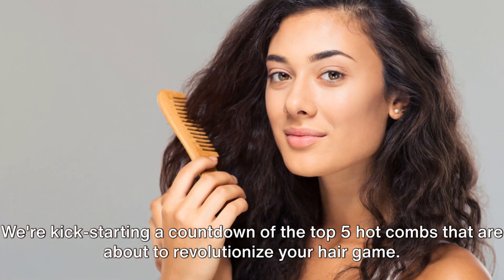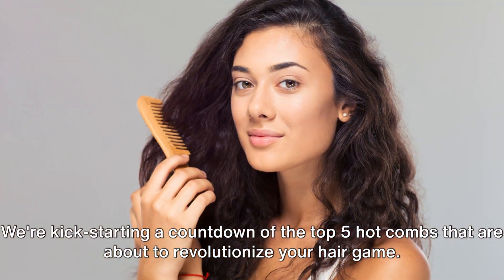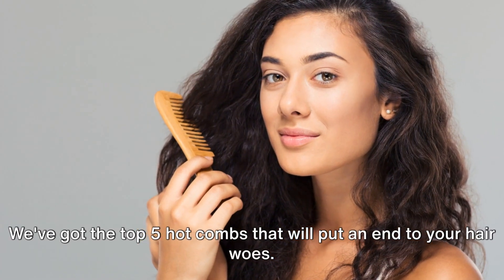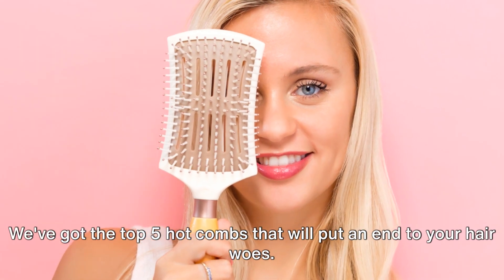Fear not. We're kickstarting a countdown of the top five hot combs that are about to revolutionize your hair game. Worry no more — we've got the top five hot combs that will put an end to your hair woes.